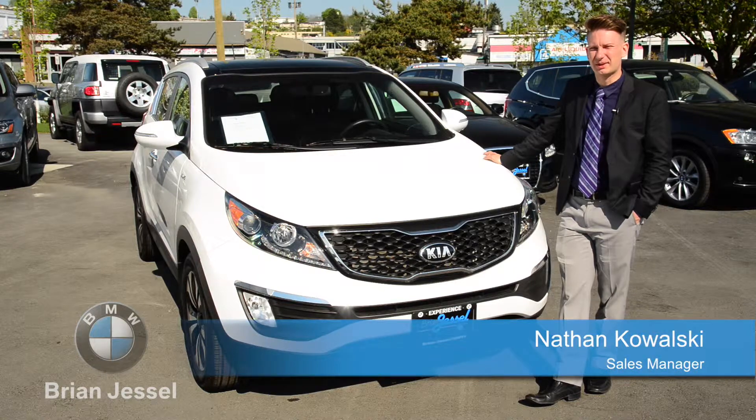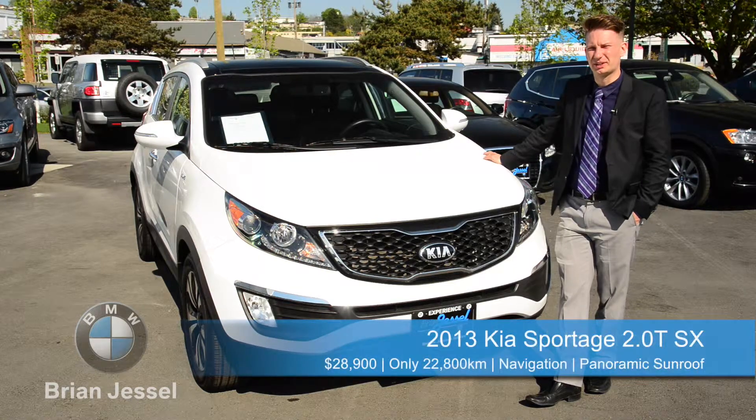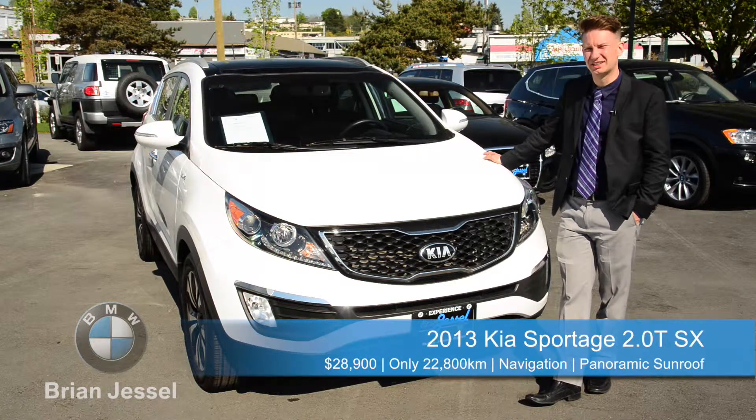Hi, Nathan Kowalski here, Brian Jessel BMW Certified, and today we're here with the 2013 Kia Sportage.